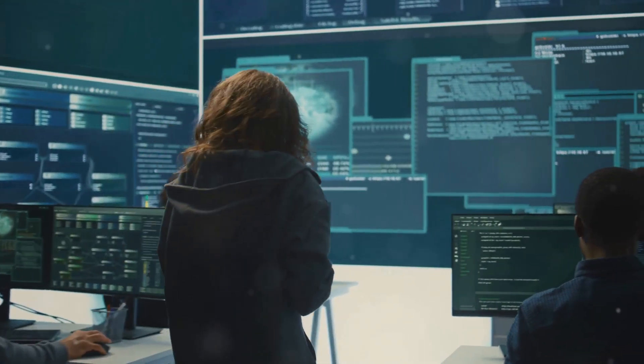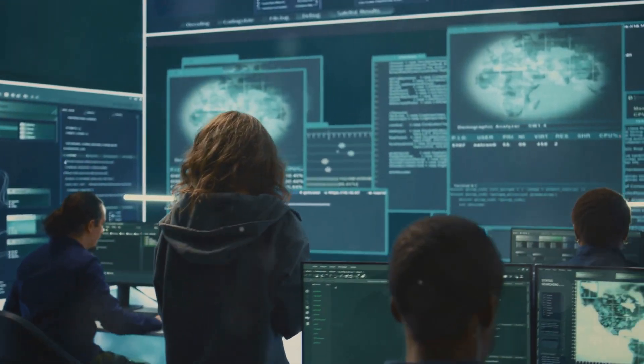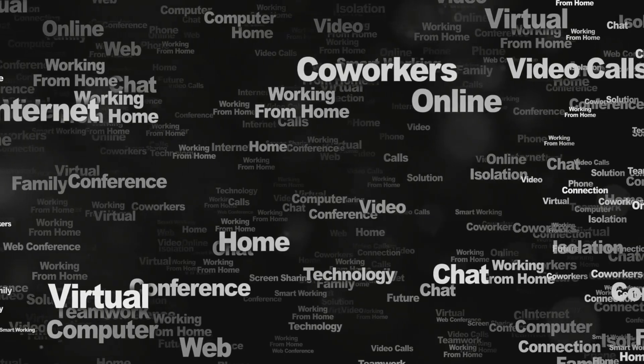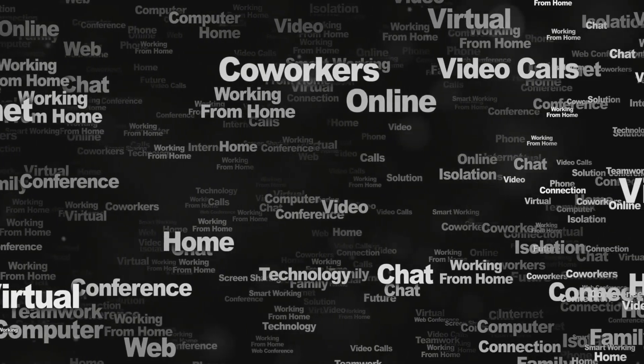By implementing these measures, you can create a secure remote working environment. Protect both your company's and employees' data while maintaining productivity and flexibility.